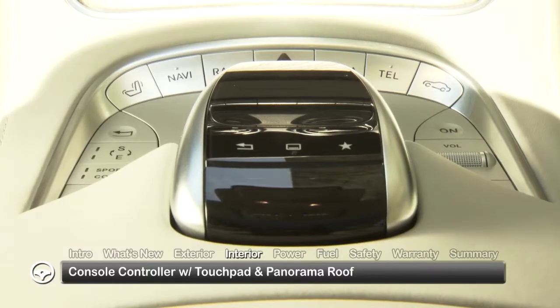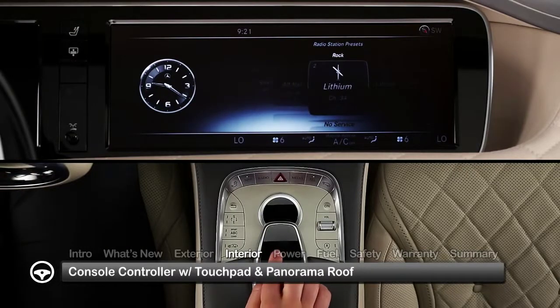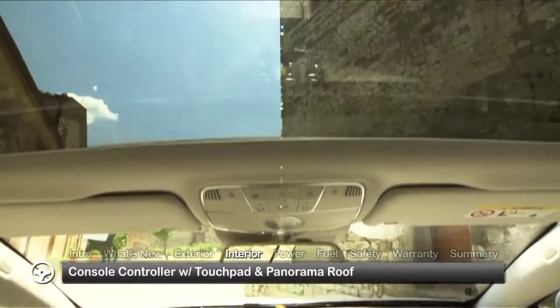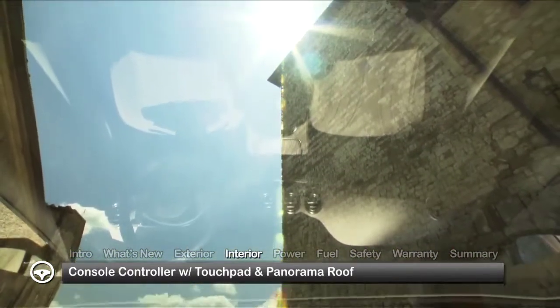A touchpad located on the console controller device allows head unit functions to be operated using finger gestures, as well as by entering handwritten characters. A standard panorama-tinted glass panel extends along two-thirds of the vehicle's roof.